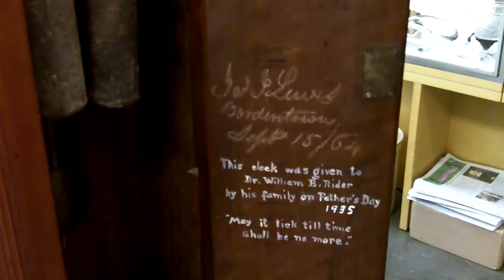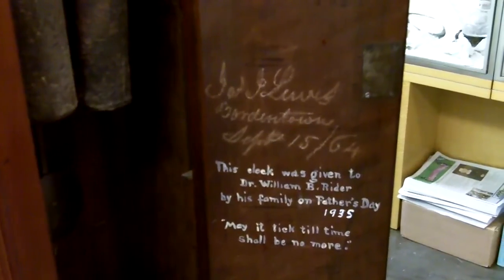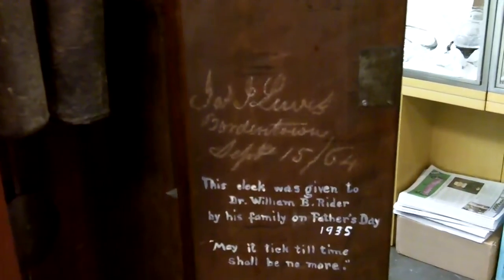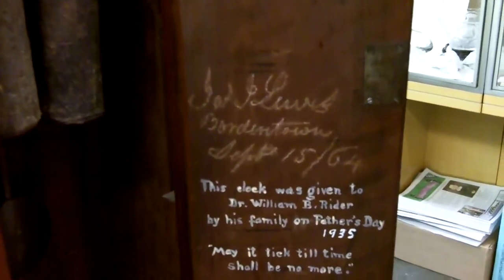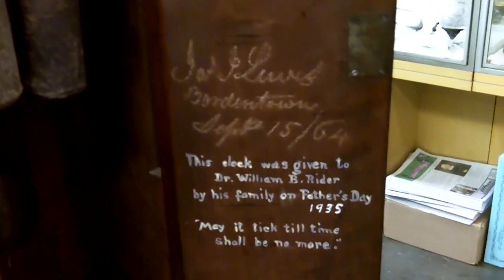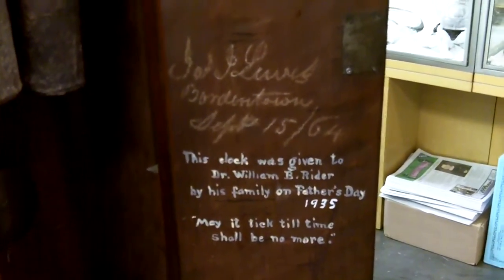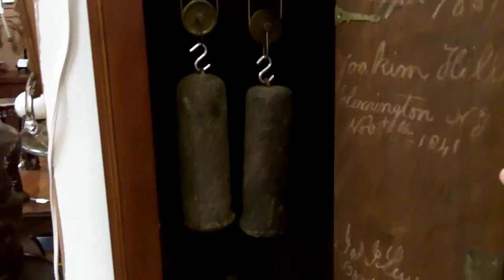Down at the very bottom, we have the last inscription that says: 'This clock was given to William Ryder by his family on Father's Day, 1935.' This must have been his very best Father's Day ever. 'May it tick till time shall be no more.' And here you can see the big heavy weights — two weights, one for the strike and the other for the time.